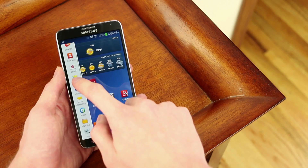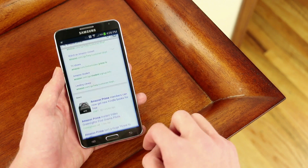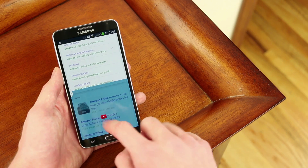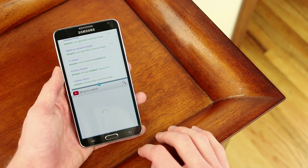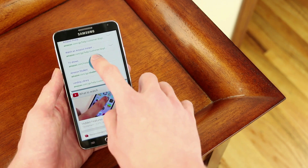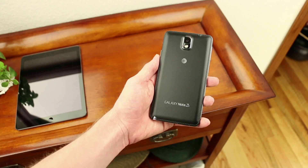There's another cool feature called Multi-Window, which is even better here on the Note 3 than on the Galaxy S4. You can grab multiple windows, select which area you want them to appear in, choose which app you want, and rearrange and resize the applications to get more room. You can basically multitask, and it's pretty useful.